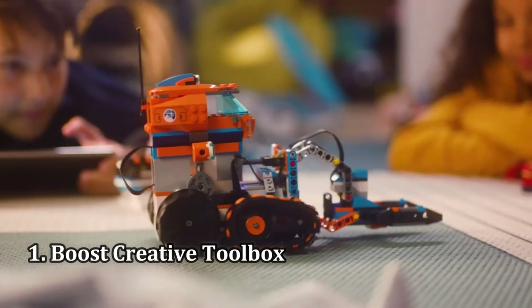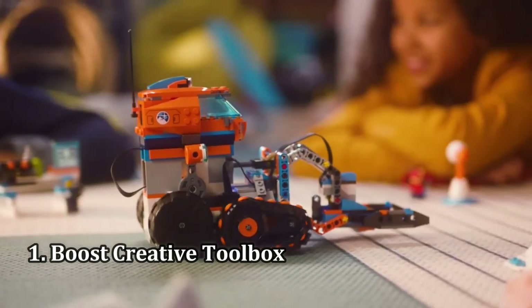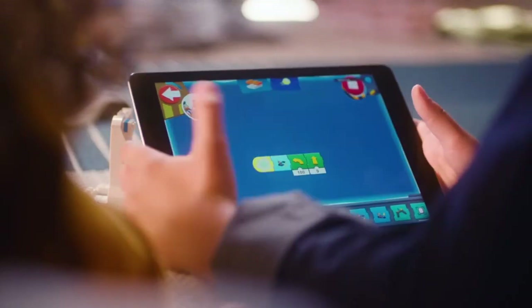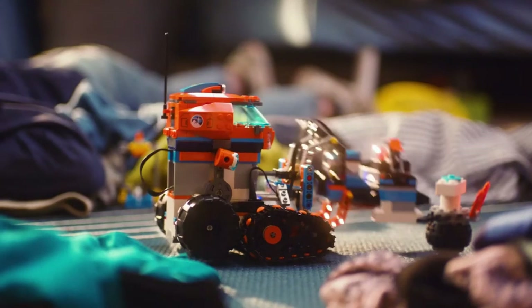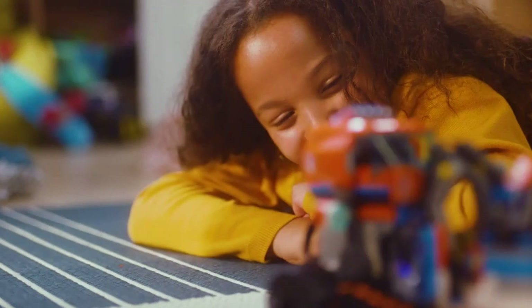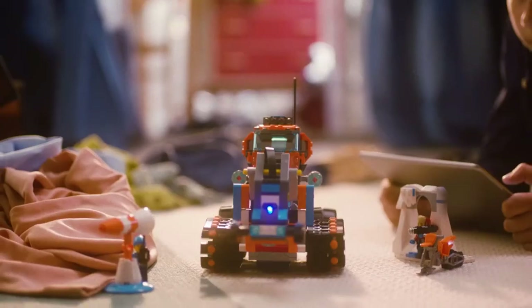Number 1: Boost Creative Toolbox. This 840-piece mega-set is made for LEGO lovers and children between the ages of 7 to 12 who want a taste of coding and robotics. All you have to do is download the free LEGO Boost app and you can bring to life 5 different robots.